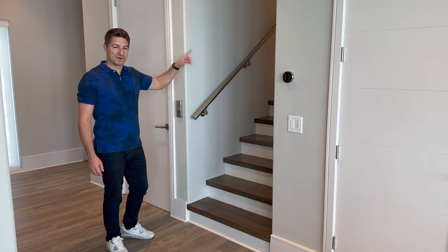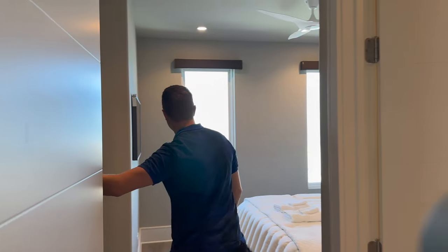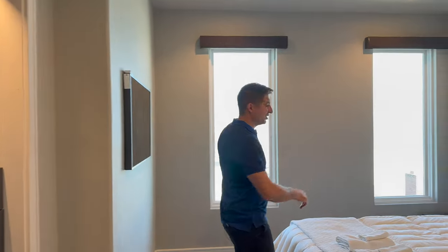We're heading up to the third floor. On this floor we have four bedrooms, all with king-size beds, all with flat screen TVs, and all with their own bathrooms. The first bedroom is over here — we've got the bathroom, custom cabinets, and ocean views out the side. This floor also has its own laundry room.